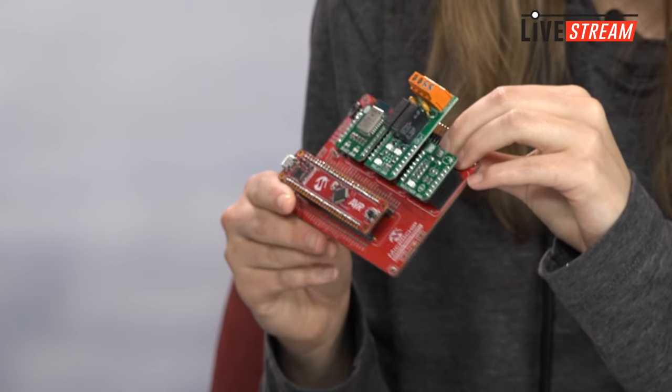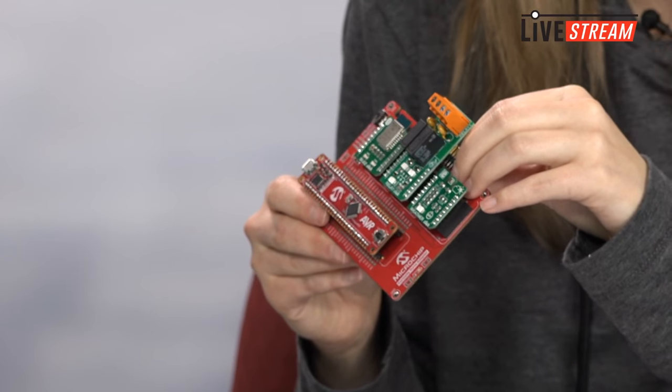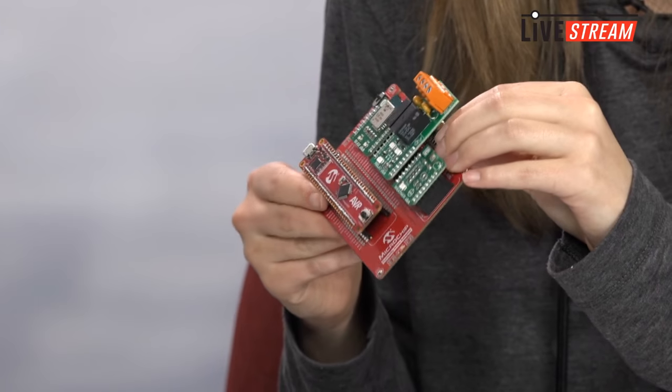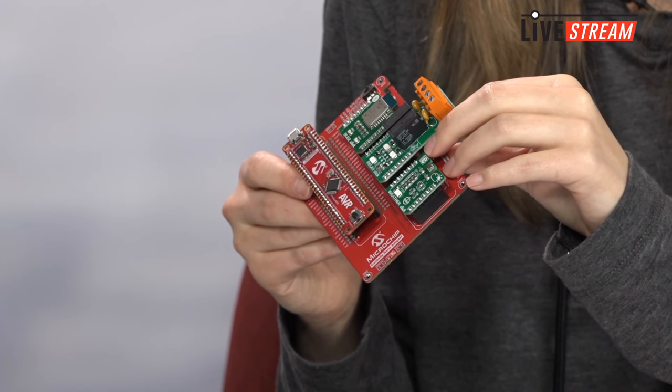Definitely check that out on our webpage — there are tutorials on MPLAB and MPLAB Express. What's also cool is that it's compatible with both our AVR IDE, the Atmel Studio, and with MPLAB X. So you can use an AVR chip and program it with MPLAB X and you won't even need to change your IDE to try out a different architecture. So that's really nice — definitely our most flexible board.